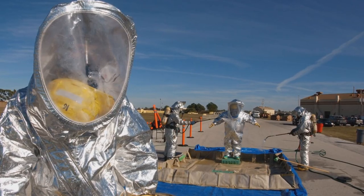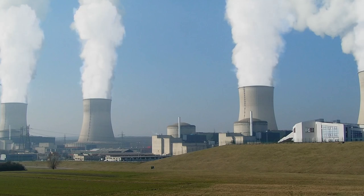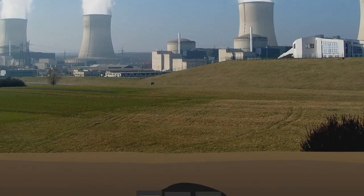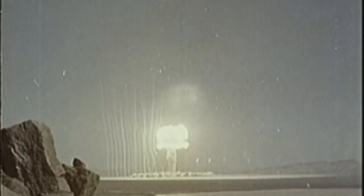Fission produces hazardous nuclear waste and this creates a number of challenges. There are environmental problems, as the waste will have to be stored for thousands of years, and the enriched uranium from nuclear power plants can be used for nuclear weapons. So there is a good reason to research new, safe, and abundant forms of energy.